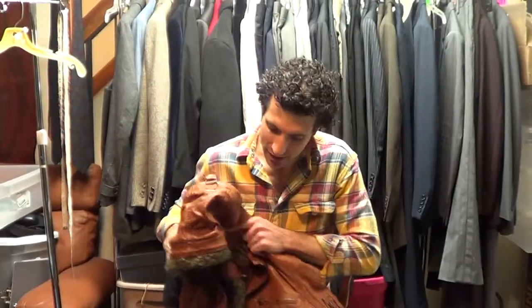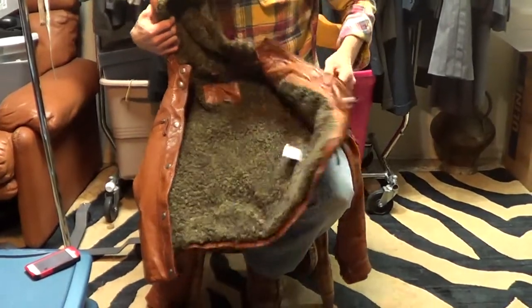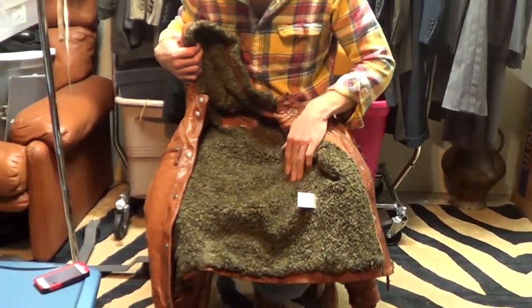Hi, thanks for stopping by. I have a nice little True Religion leather jacket here. The lining is a faux fur — it's actually a faux Persian lamb. Very soft.